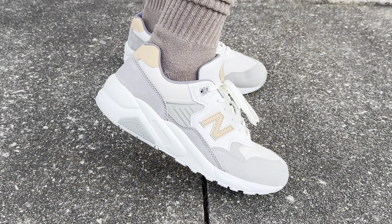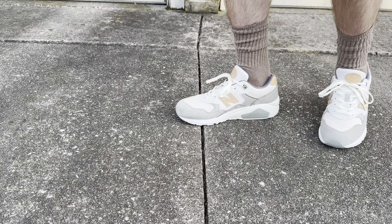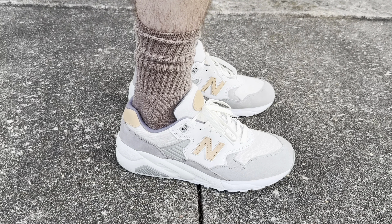The comfort of these is actually pretty good and I can wear them the majority of the day with no problem whatsoever. I wouldn't say that they're as comfortable as a 2002R, 1906R or the Made in USA line, but they are pretty comfortable.